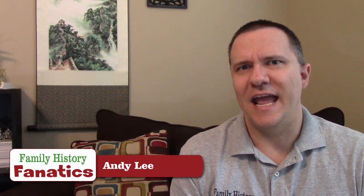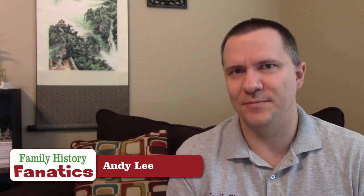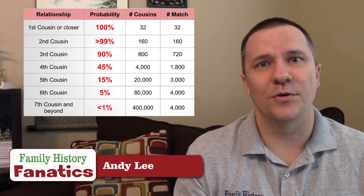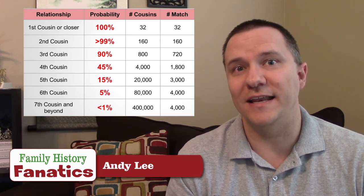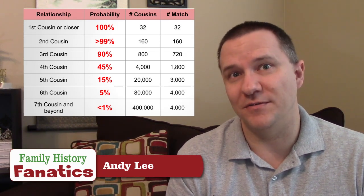But remember, we already talked about the probability of actually sharing DNA with any of those cousins. To find the number of cousins we could actually match, we have to multiply the probability by the number of cousins we have. With first and second cousins at ~100% probability, I'm going to match all 32 first cousins and all 160 second cousins. For third cousins at 90%, even though that number is 800, I'm only going to match about 720 of them. Continuing on, even at seventh cousins where I have 400,000 theoretically, I'm probably only going to match about 4,000 of them.